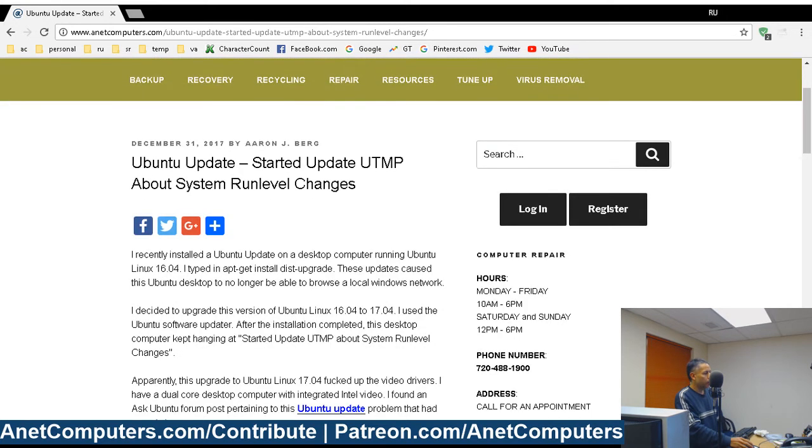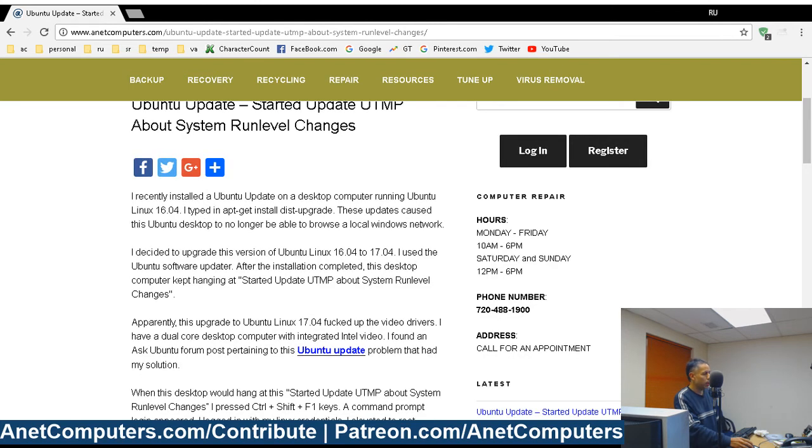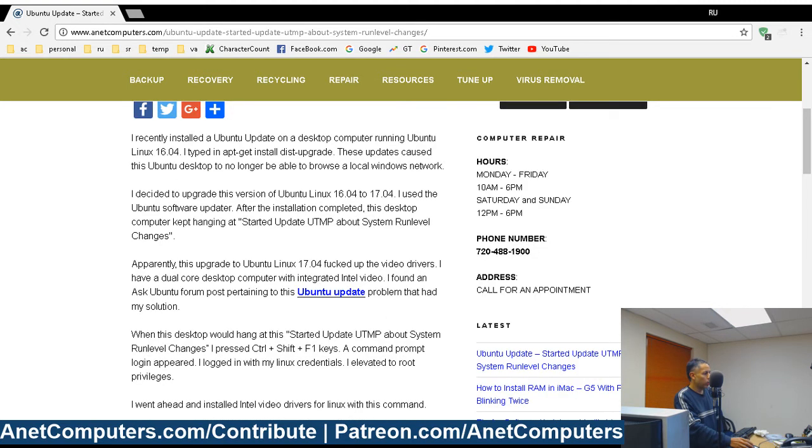After I upgraded from 16.04 to 17.04, I received this message. The desktop would boot — it would almost reach the graphical user interface — but instead it would hang at "started update UTMP about system run level changes." I performed some Google searches and found a forum post on Ask Ubuntu with the solution that worked for me. What it fixed was the video drivers.